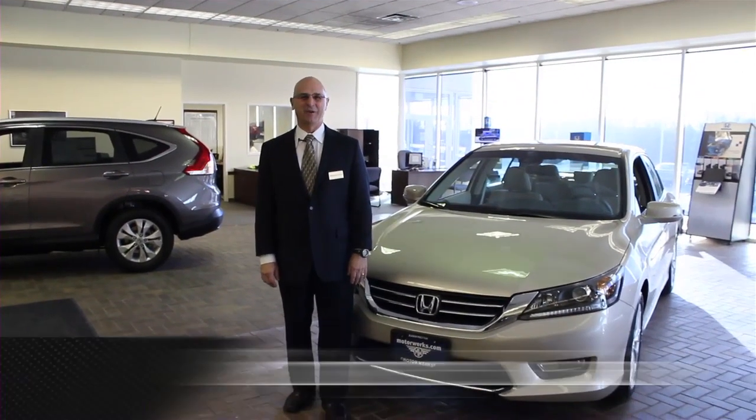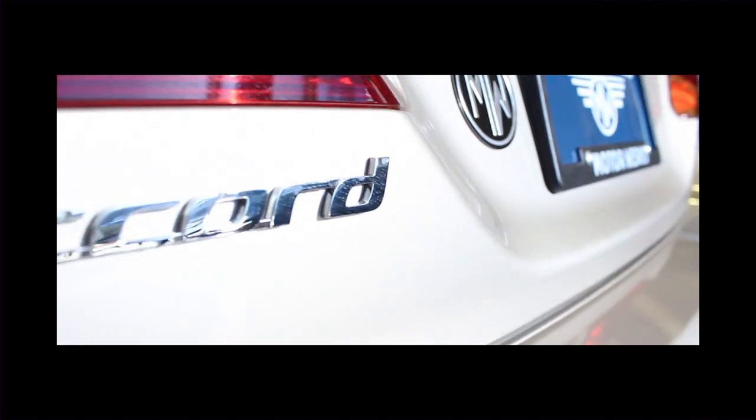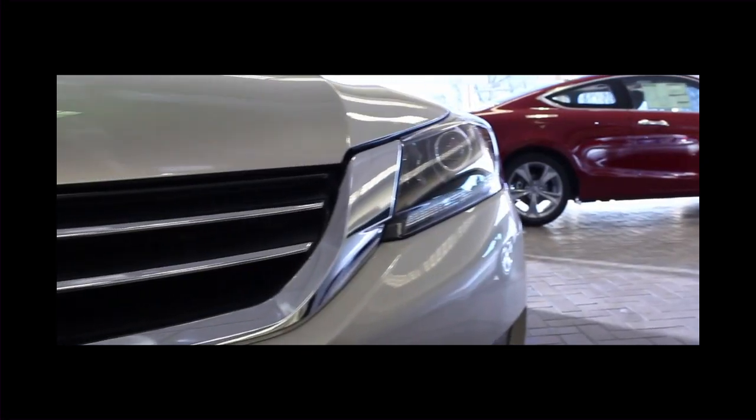Hi, welcome to Honda of Barrington. Today's featured vehicle is the brand new redesigned 2013 Honda Accord. Honda has really stepped things up this year in the 2013 — it's been completely redesigned from the ground up.